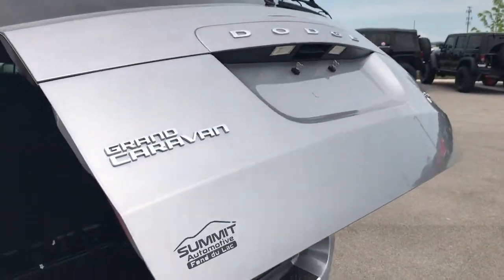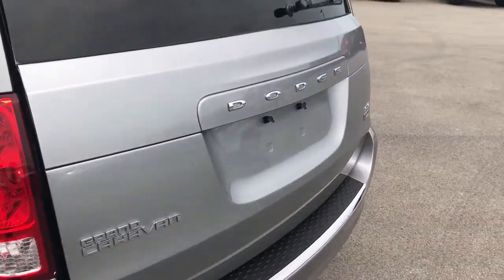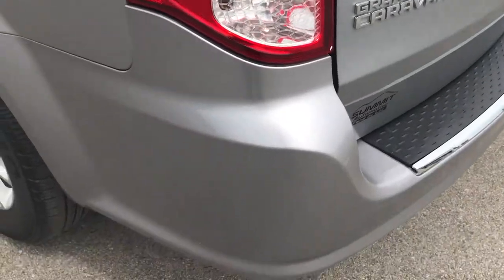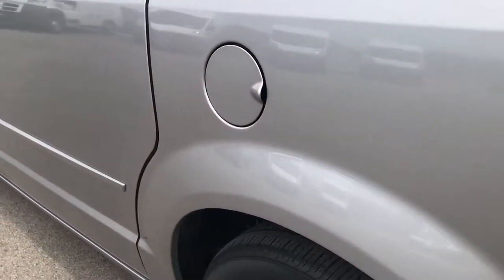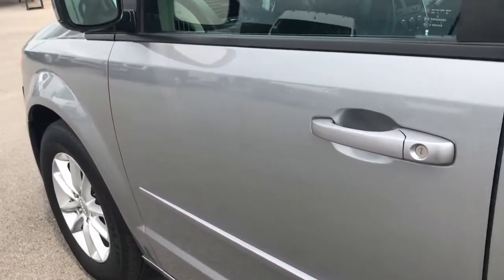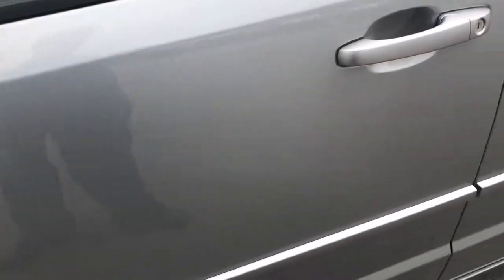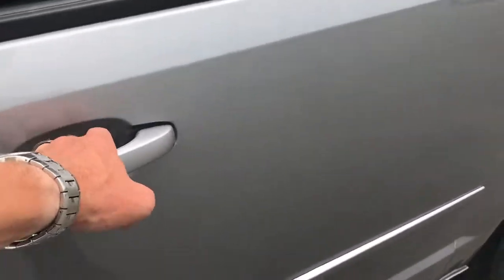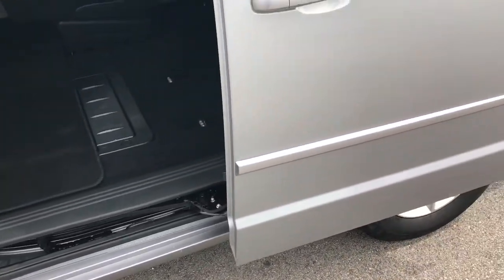The power gate goes down — just press the button on the side. As you go down this side of the vehicle, it's just as clean as the passenger side. I didn't see any dents or dings down this side of the vehicle.